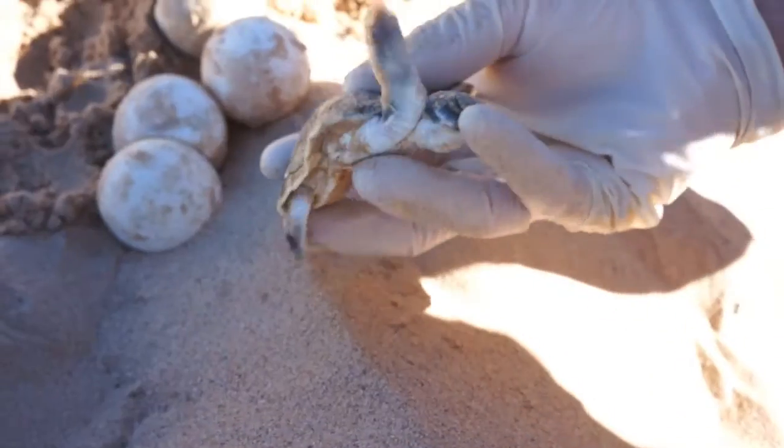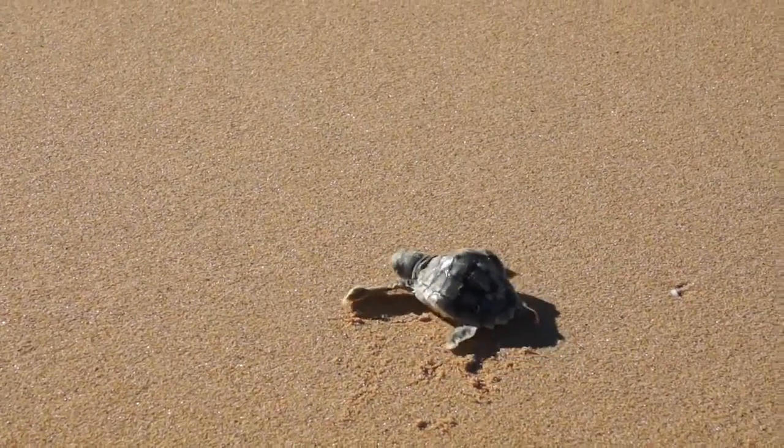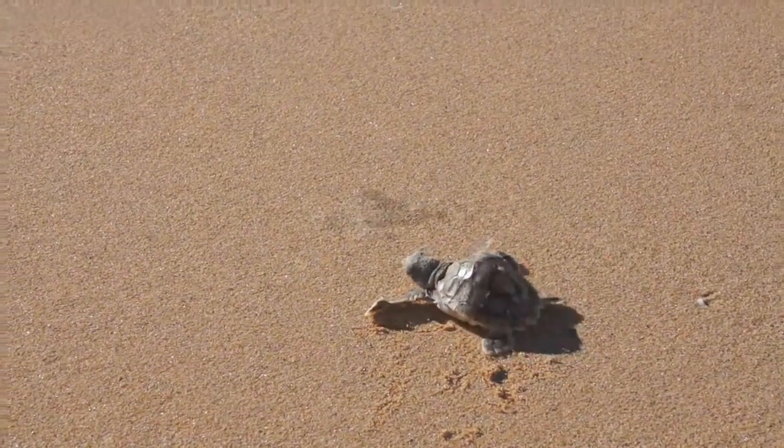The Australian flatback is an important species for many reasons — primarily because it's only found here in Australia and in Australia's nearby northern waters.